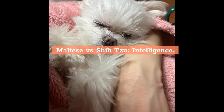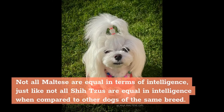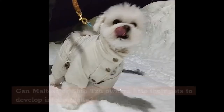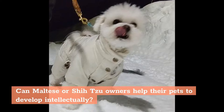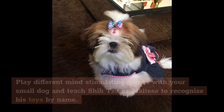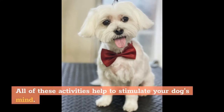The Maltese and Shih Tzu are smart little dogs. Intelligence levels vary within each breed and need to be assessed on an individual basis. Owners can help their pets develop intellectually by introducing interactive dog toys for small breeds while the dog is still young, playing mind-stimulating games, and teaching the Shih Tzu or Maltese to recognize toys by name — all of these activities help to stimulate the dog's mind.